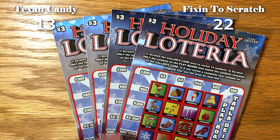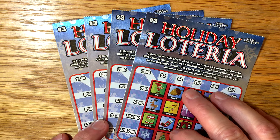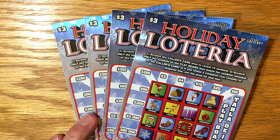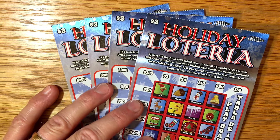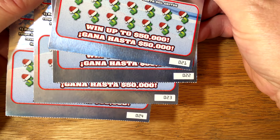This was Texan Candy's pick this week, and I knew she was going to go with one of the new holiday-themed lottery tickets that just recently came out. So she has picked the Holiday Loteria. We're going to do four of these tickets today. I was going to get them at different stores, but when I saw the number sequence was at 21, and 22 and 23 are my favorite numbers, I just got them all at the same store. So we've got 21 through 24.